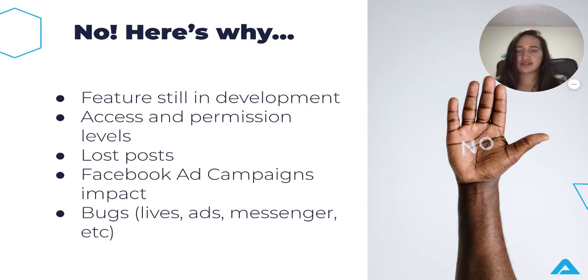Now, the big question: should you migrate? No — right now, do not migrate. Although it is a very promising feature, it is still in development and we don't know how the next couple of months are going to play out, or whether Facebook will move forward with it. Access and permission levels may be lost or altered when you make a change — for example, if you're the owner of an account, you can lose that ownership. There are also lost posts: if you're posting on a classic page and then change to a new page, some posts might be misplaced, and if you switch back, those posts and ads will be lost with no way to retrieve them.